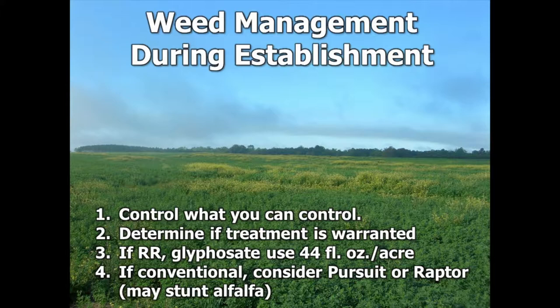Now if it is a Roundup Ready crop, you can use glyphosate up to 44 fluid ounces per acre — that's a really heavy dose. But if we're growing this intermixed with bermudagrass, the Roundup Ready trait is really limited to establishment. After that base establishment, there may be some selective times you would need it, but it's really more for if you're growing it as a monoculture.